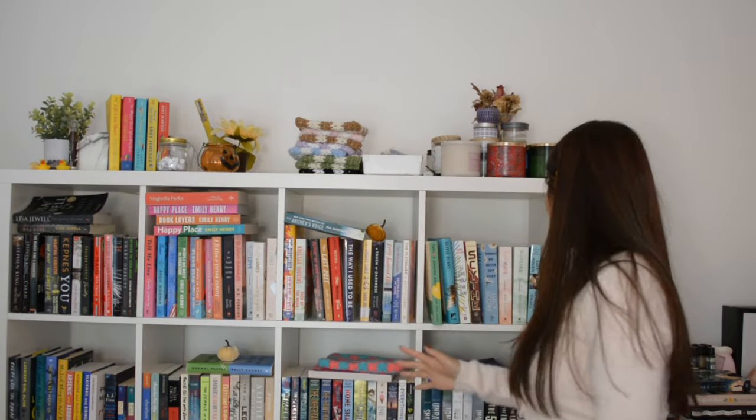Hello everybody. So today I will be rearranging my bookshelf. As you can see it's very cluttered and we even have a stack of extra books — I think it's cut off on this side — that I don't know where to put. If you hear me complain that there's not enough space, no you didn't, because I know this is my fault and I have a book buying problem.